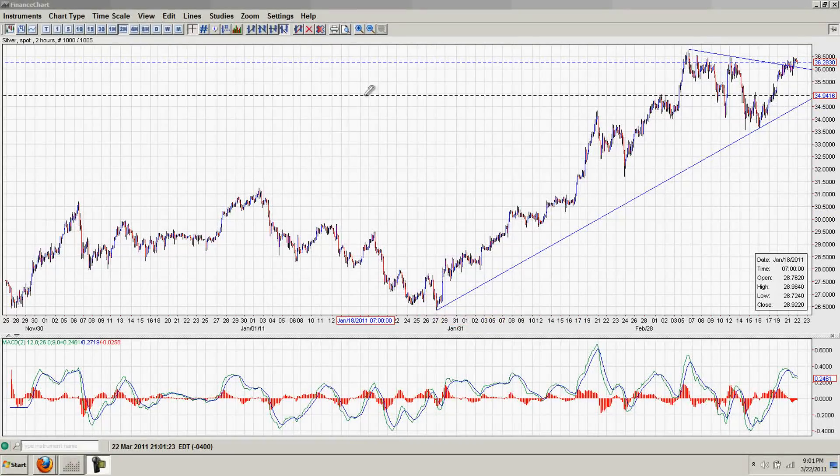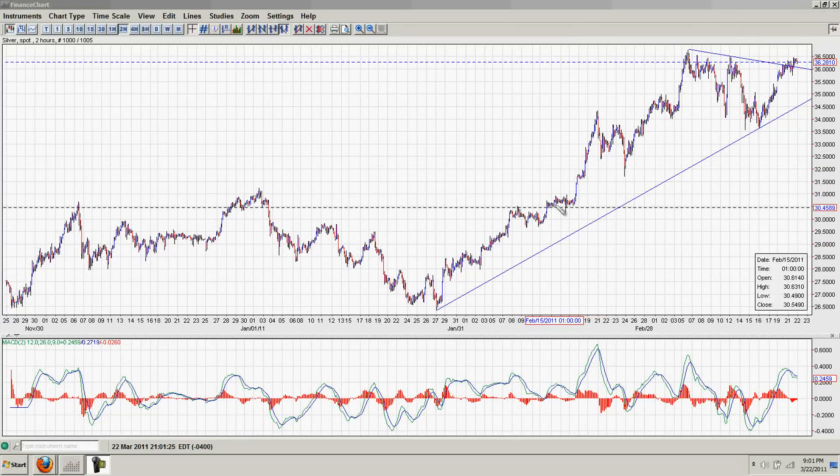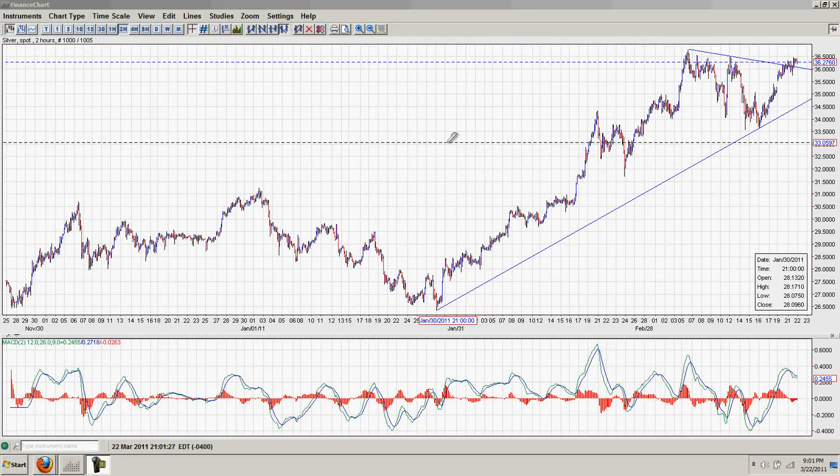Good evening everyone. Time for another Silver Update. We are forming, for want of a better phrase, what I usually call a cup and handle or cup and saucer formation.